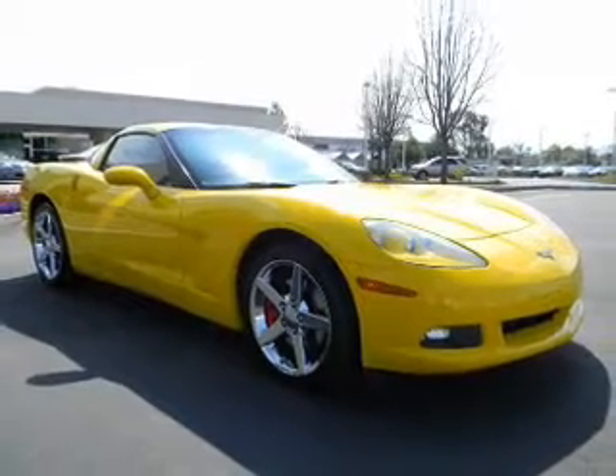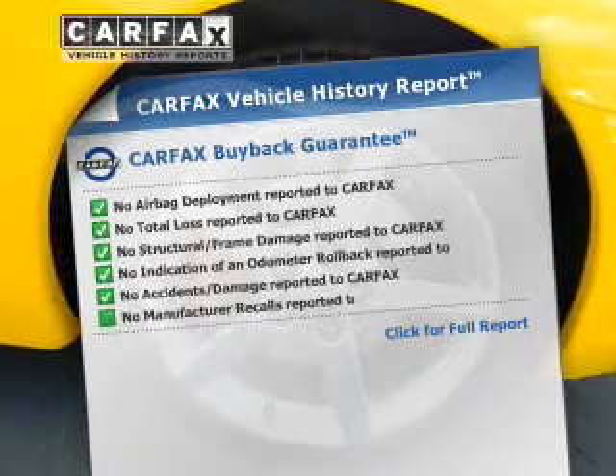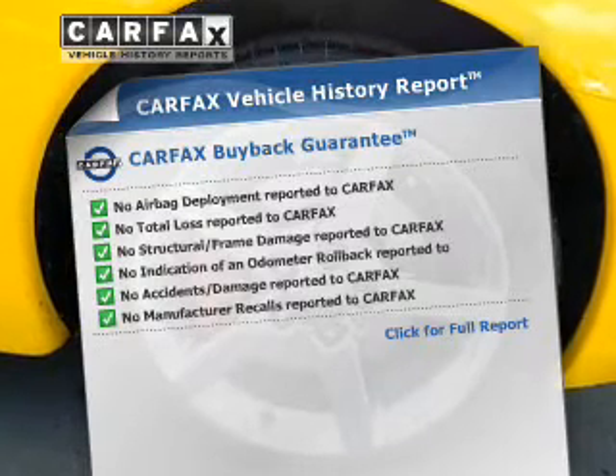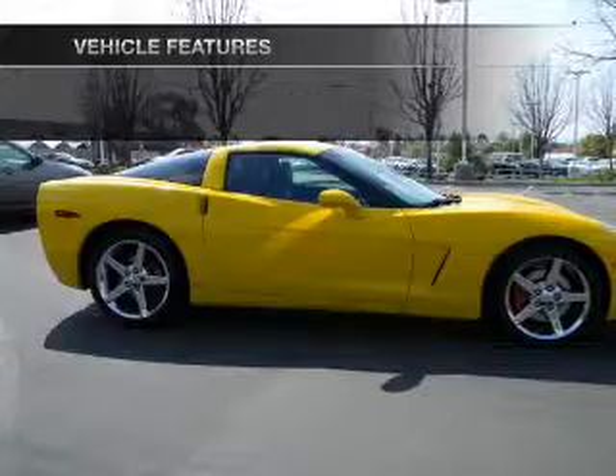Anti-lock brakes help you bring your vehicle to a safe stop. Know the history on this ride and greatly reduce your buying risk with the included Carfax Vehicle History Report. Plus enjoy these notable features that are included in this vehicle.